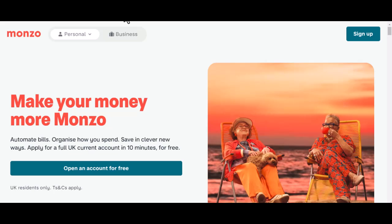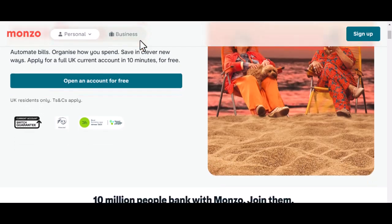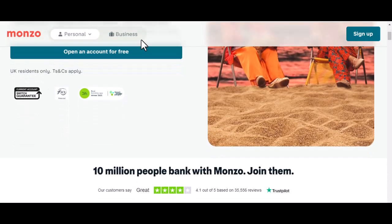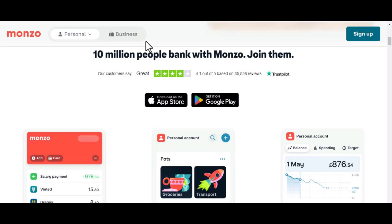Hey there! Have you ever wondered if you can take your beloved Monzo account on an African adventure? Well, that's what we're diving into today. Let's find out if Monzo is the ultimate travel companion for your African escapades. Imagine exploring the vibrant markets of Marrakesh, savoring the spice of Zanzibar, or tracking wildlife in the Serengeti, all while using a single, convenient card. Sounds like a dream, right? But is it possible with Monzo?